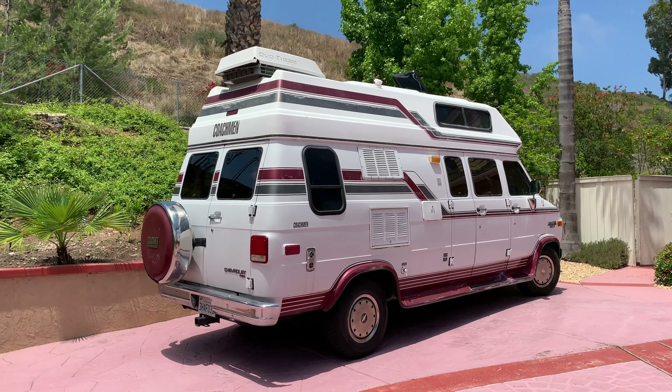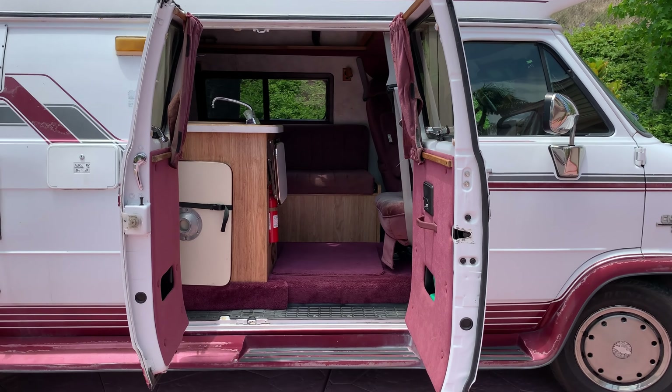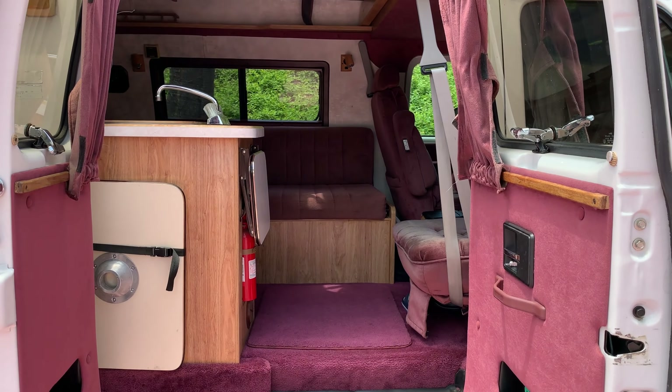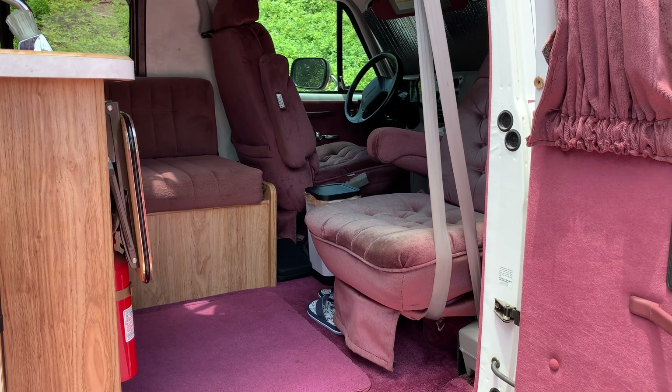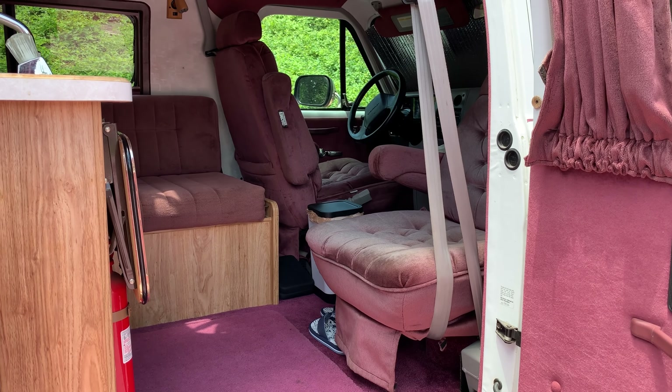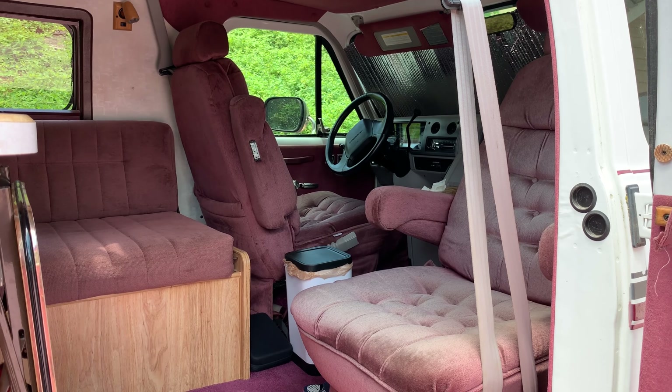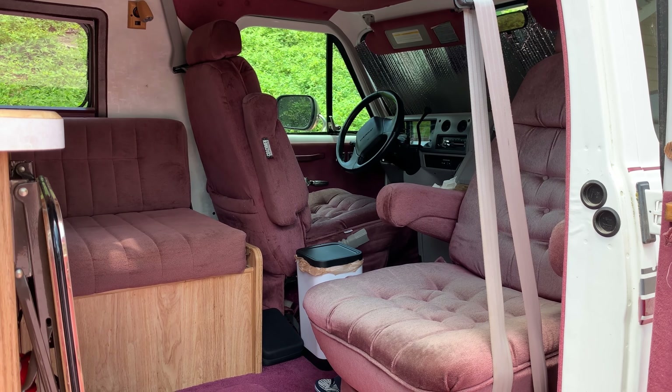The exterior color scheme is brought inside. It used to be a much brighter burgundy but over the last 25 years UV rays have done a number to it and it has faded to this kind of mauve pinkish color. To be honest it's not something I would select myself, but it doesn't look all that bad.